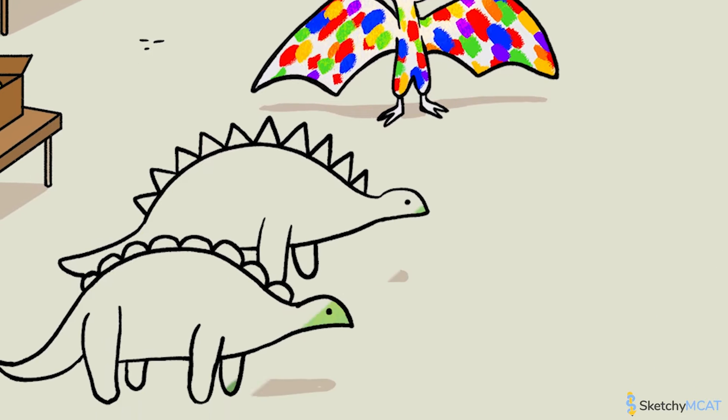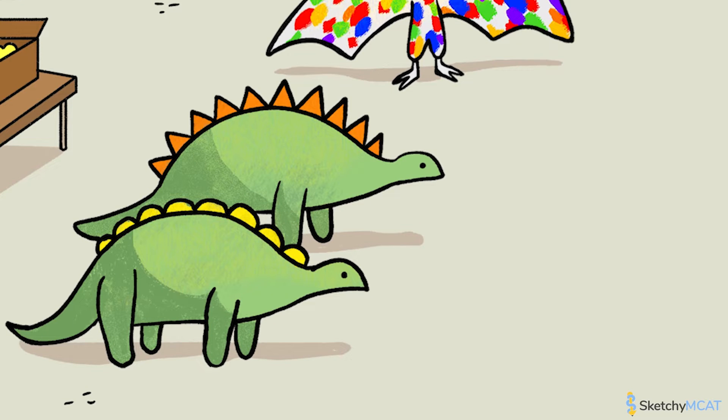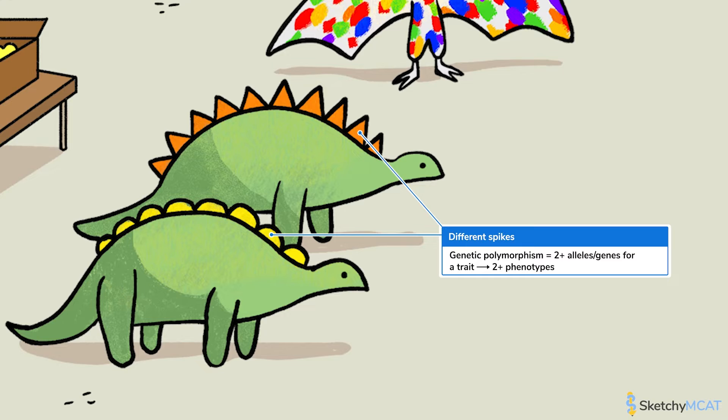Unless you're looking at a group of clones, populations always have phenotypic variation among individuals. When there is variation in the phenotype of one specific trait, like the spikes of these stegosauruses that can be either round or spiky, it's called polymorphism. Genetic polymorphism occurs when there are multiple alleles of one or more genes that cause variation in a trait. Some polymorphic traits vary categorically, while others vary continuously.